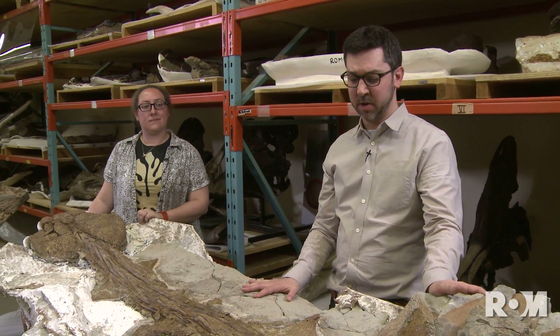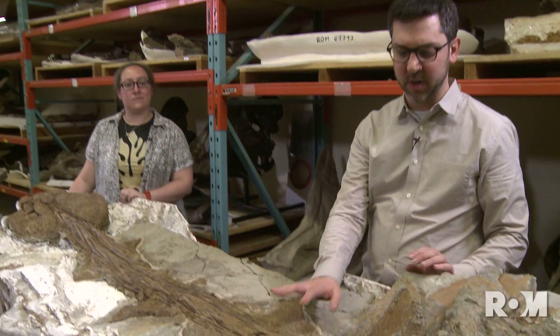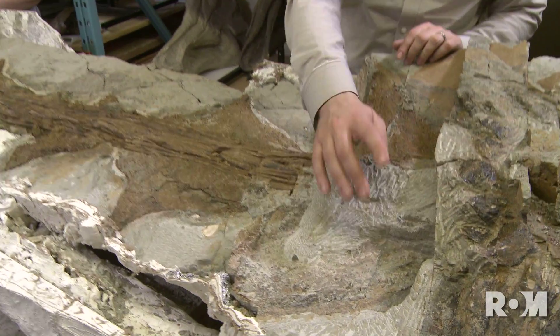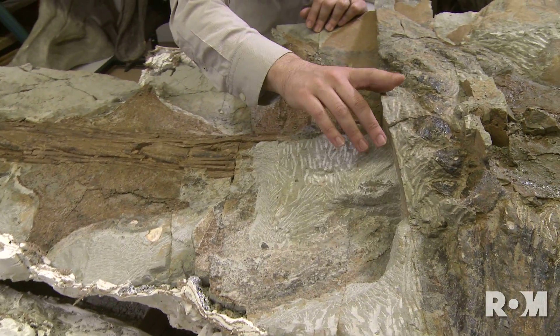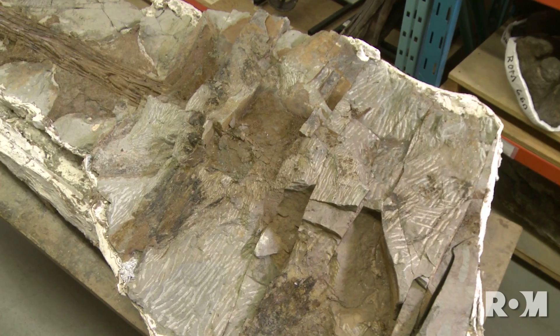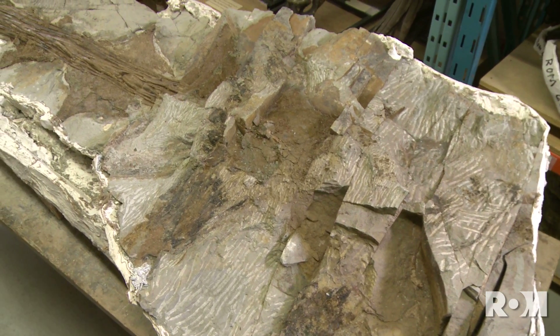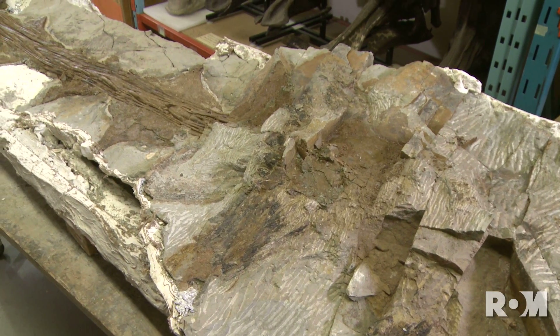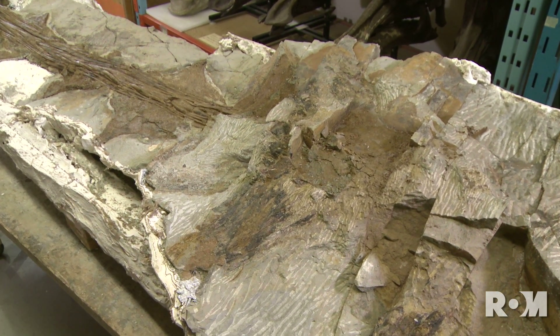But we're most excited about studying the remarkable preservation of the skin of this dinosaur. Seeing soft tissues like the keratin and the scales preserved is something we just don't see in very many dinosaurs, and we feel by studying the biogeochemistry of this specimen we're going to learn a lot about the biology of ankylosaurs that we didn't know before.